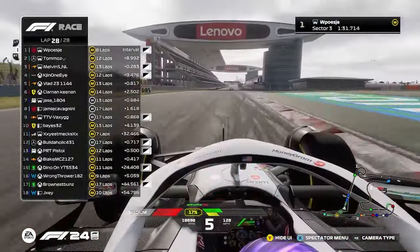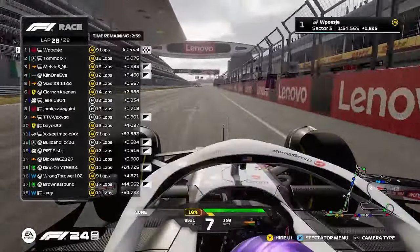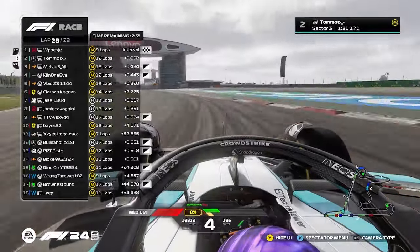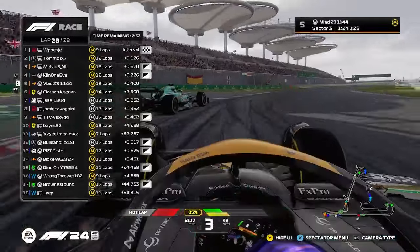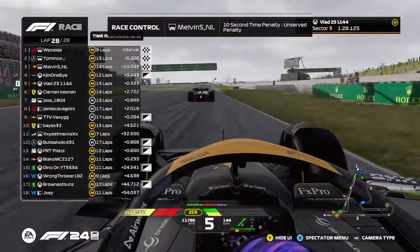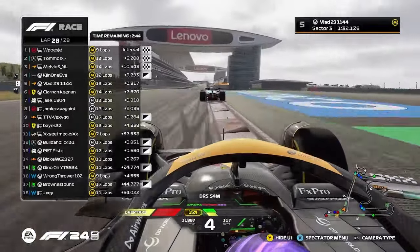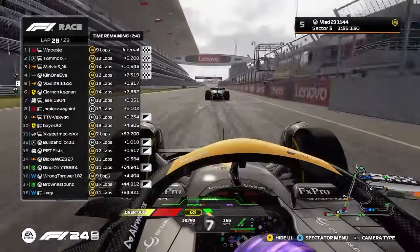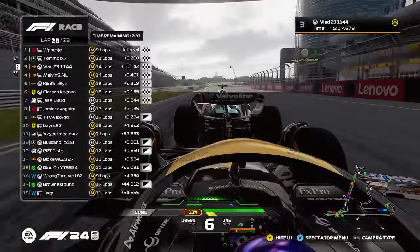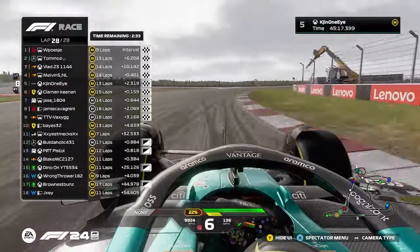Coming across the final corner is Turbo Tycho, who's dominated the whole race, and he's going to win the China Grand Prix — and go two for two. Thomas is going to come across the final corner, securing himself a nice little P2. Vlad's actually in the 10-second. Melvin finishes P3 on track, but is Vy going to take it? Which McLaren's going to get it? It's going to be Vlad, taking the final spot on the podium.